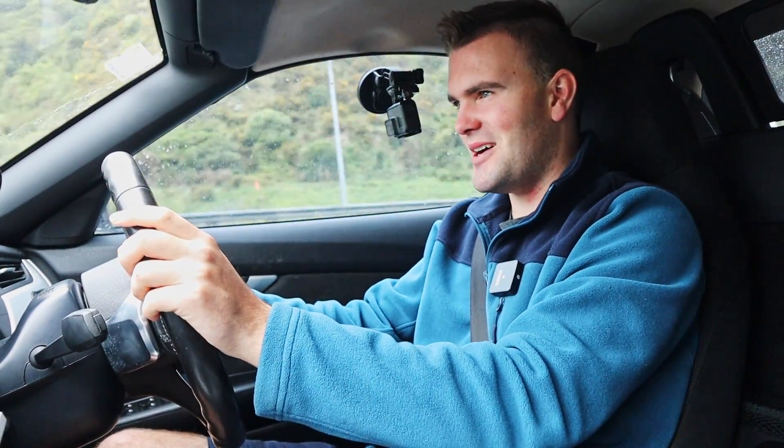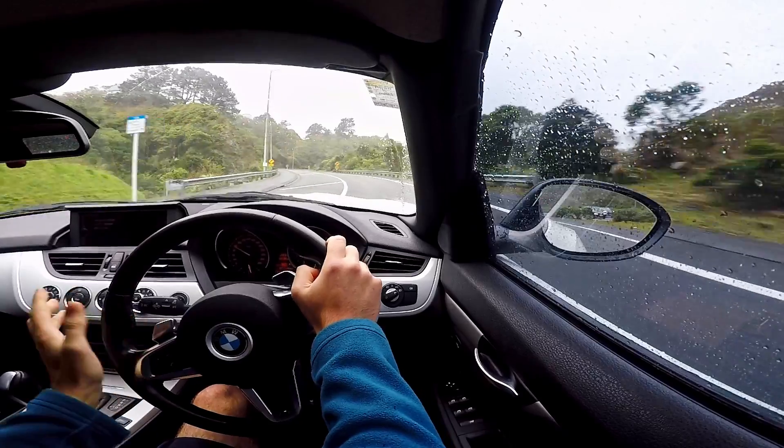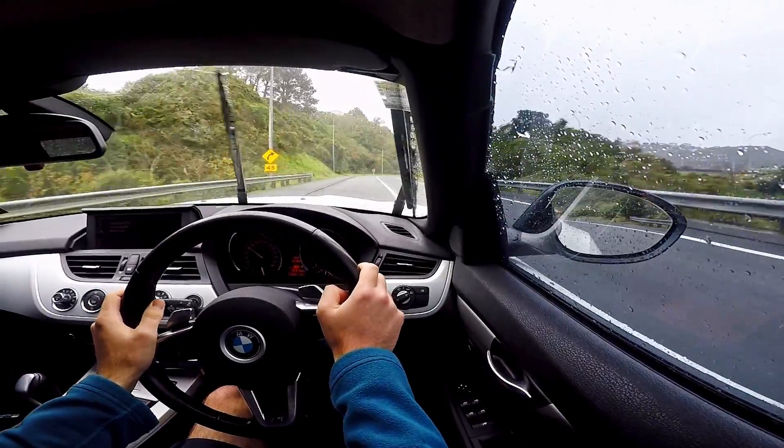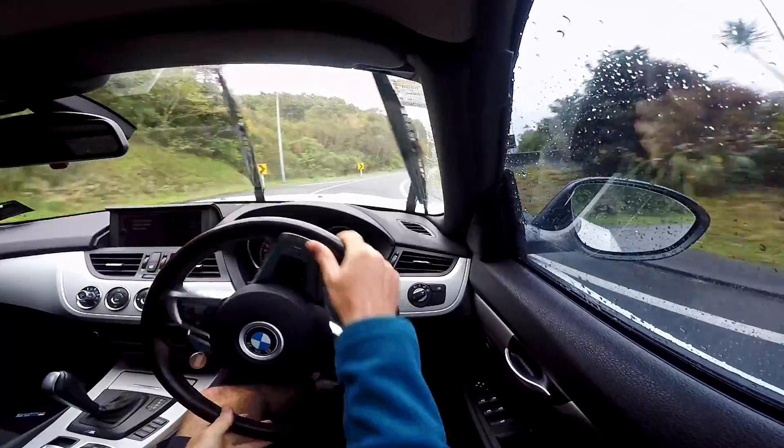The final thing that I really love about my Z4 is that in the right conditions — I'll admit it's not really a very good sideways machine — but in the right conditions, you can have a little bit of fun with it.